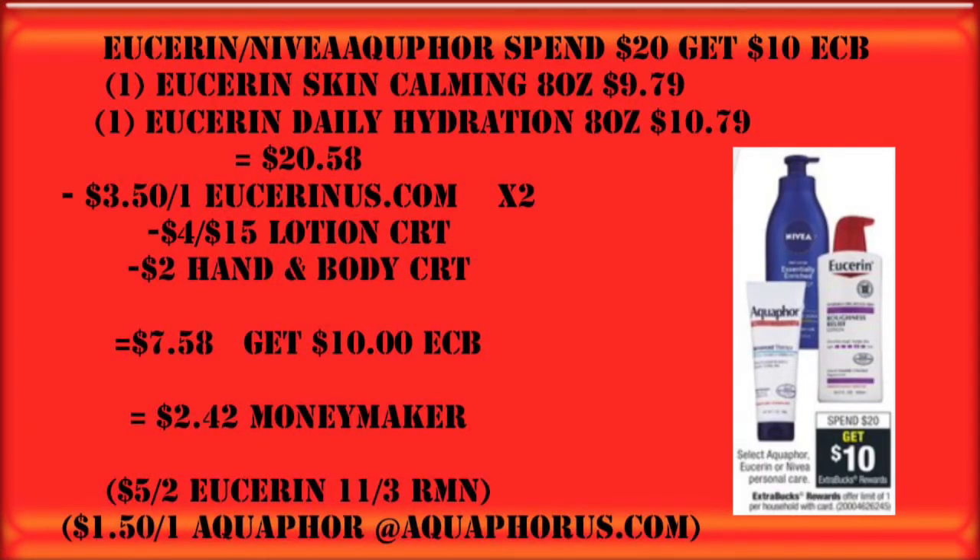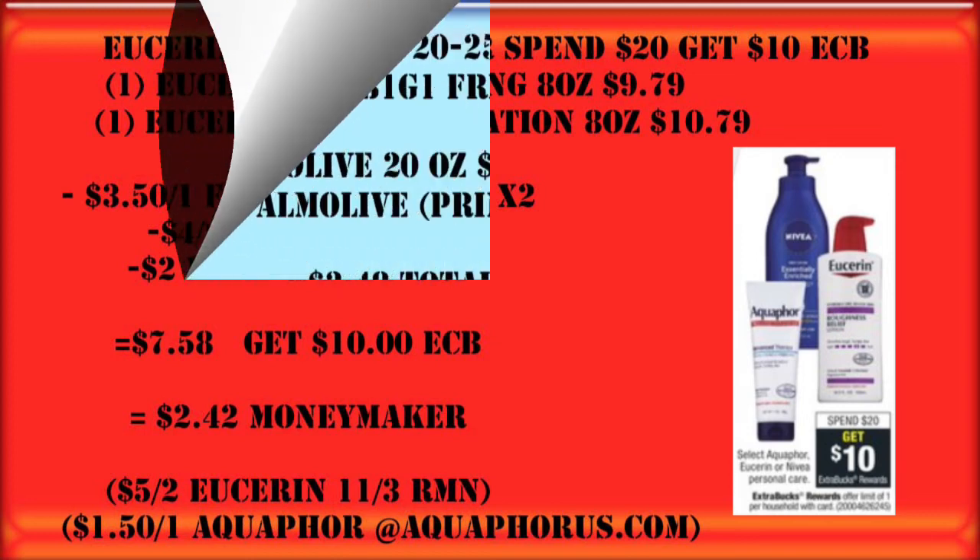Eucerin is again on promotion along with Aquaphor and Nivea — spend $20, get a $10 Extra Buck. The best deal is to do the Eucerin again this week; we're going to get two of those, putting us a little bit over that $20 threshold. If you haven't printed the $3.50 off one coupons from EucerinUS.com, you can use those, or use the $5 off two from a recent newspaper. You can also pair it with a $4 off $15 lotion CRT and a $2 hand and body CRT — that makes these a pretty sweet moneymaker. If you'd rather get the Aquaphor, you can get a coupon at AquaphorUS.com.